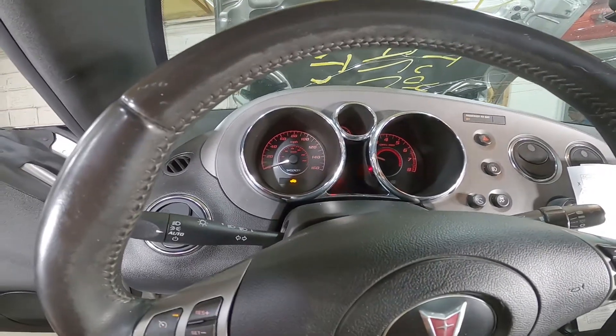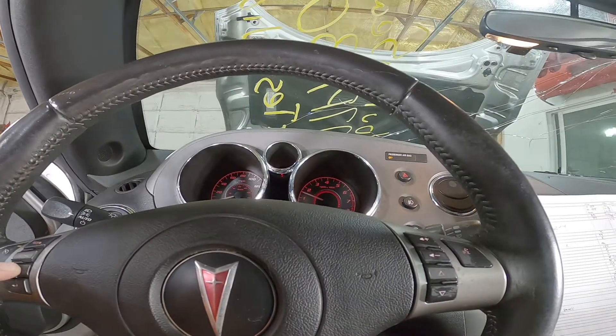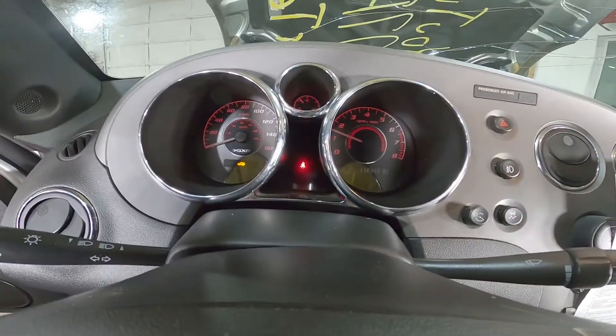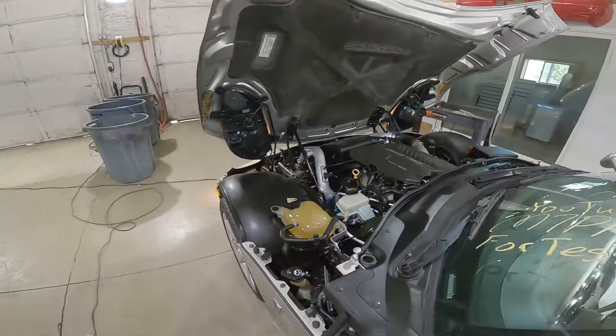Just waiting for the old mileage to come up — trunk ajar, we know. 116,943 miles. Motor is running very well as you guys can hear.